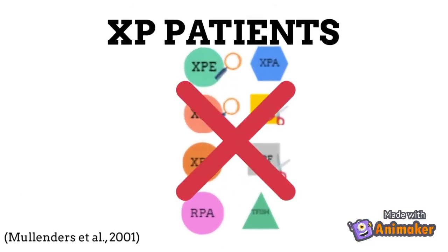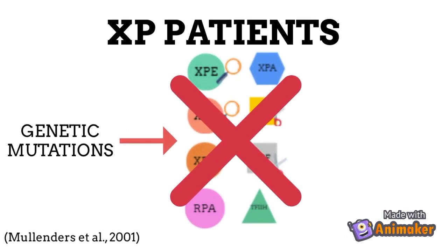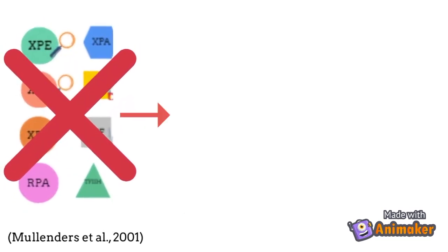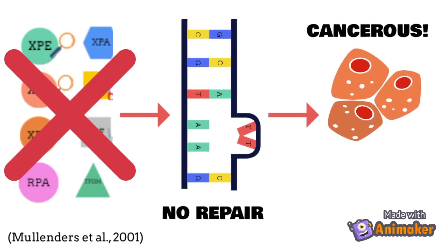Patients with XP lack these repair mechanism enzymes and proteins due to genetic mutations, and they are unable to repair even the smallest sunburns. The damaged DNA on the skin of XP patients can turn cancerous and spread throughout the body, which may eventually lead to death.